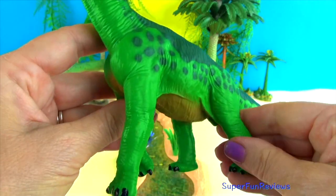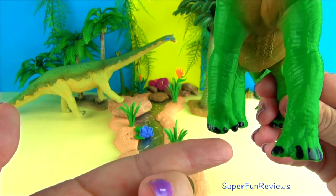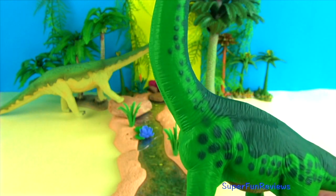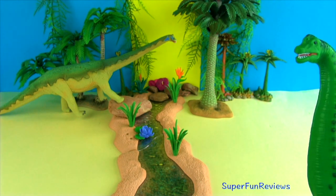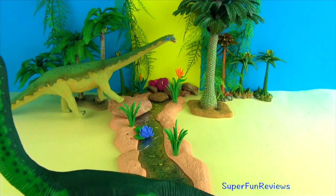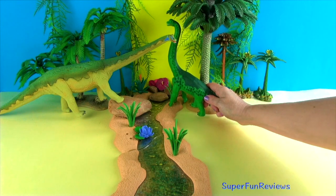Brachiosaurus walked on four legs. Notice that the front legs were longer than its hind legs. The longer front legs and its very long neck made Brachiosaurus look rather giraffe-like, reaching heights of up to 40 to 50 feet tall. Brachiosaurus had 52 teeth — 26 teeth in each jaw — and used its chisel-like teeth to graze the tops of the trees.